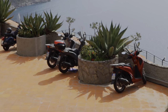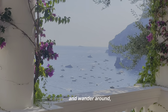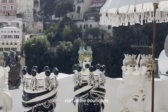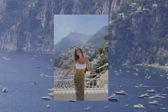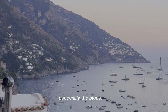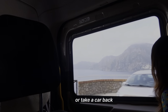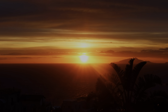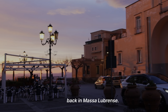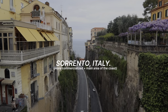Then pick up a gelato and wander around, visit some boutiques, and take in all the views, admiring the hues — especially the blues. Either scooter or take a car back to the Airbnb and watch the sunset. The drive back is about one and a half hours, and Sorrento is about 15 minutes from the Airbnb.